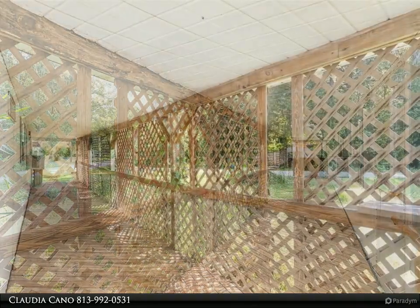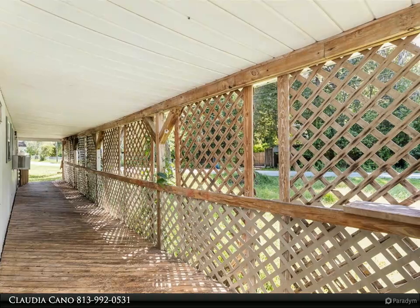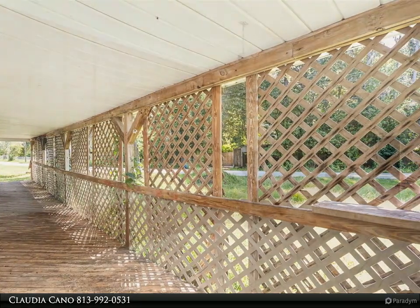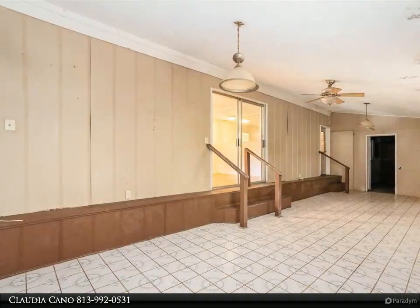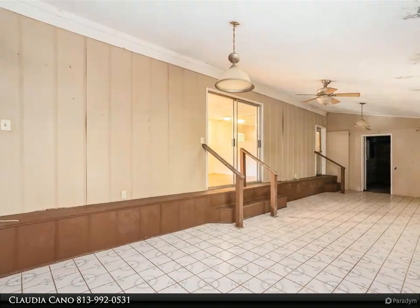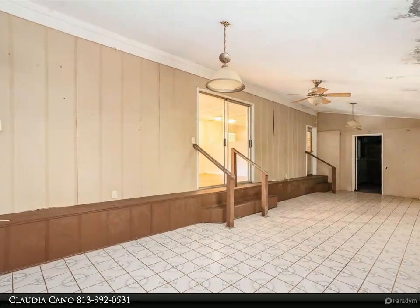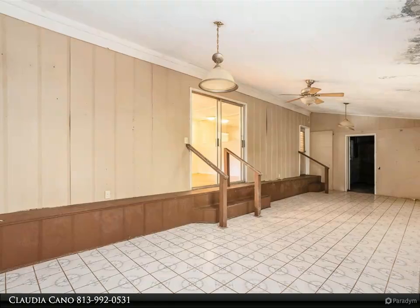The storage room can easily be converted into a third bedroom or office space, providing extra room for your needs. Enjoy the outdoors on the expansive porch, perfect for relaxing with a cup of coffee or entertaining friends. The large detached carport adds convenience, offering ample space for vehicles or additional storage.